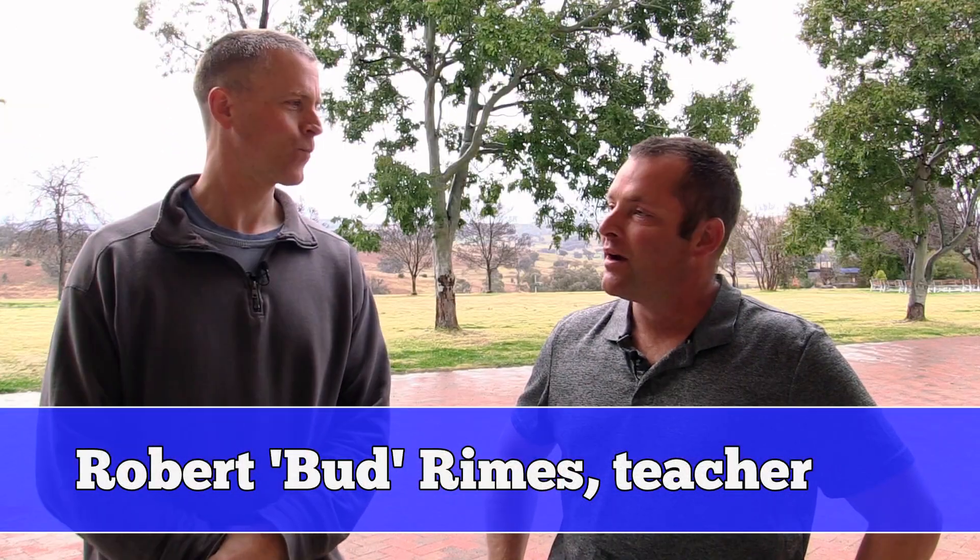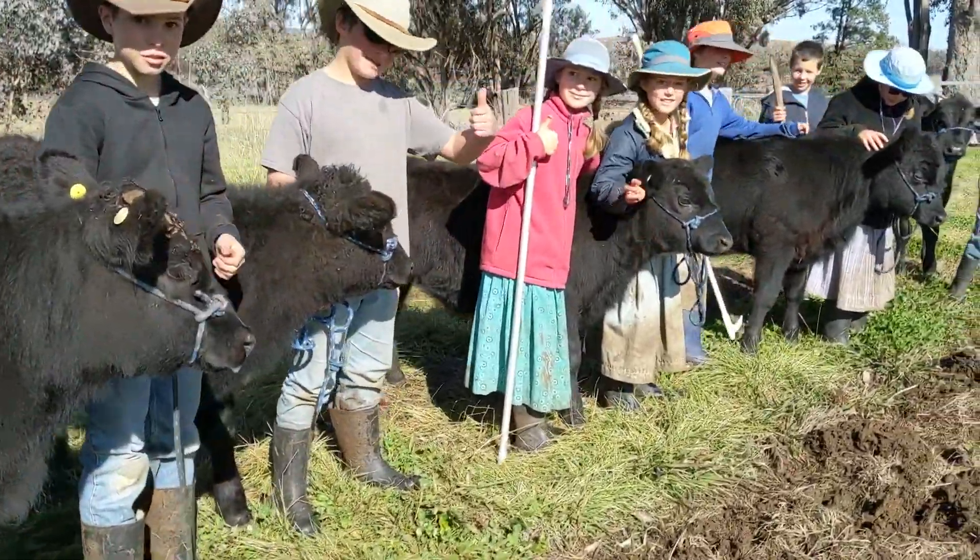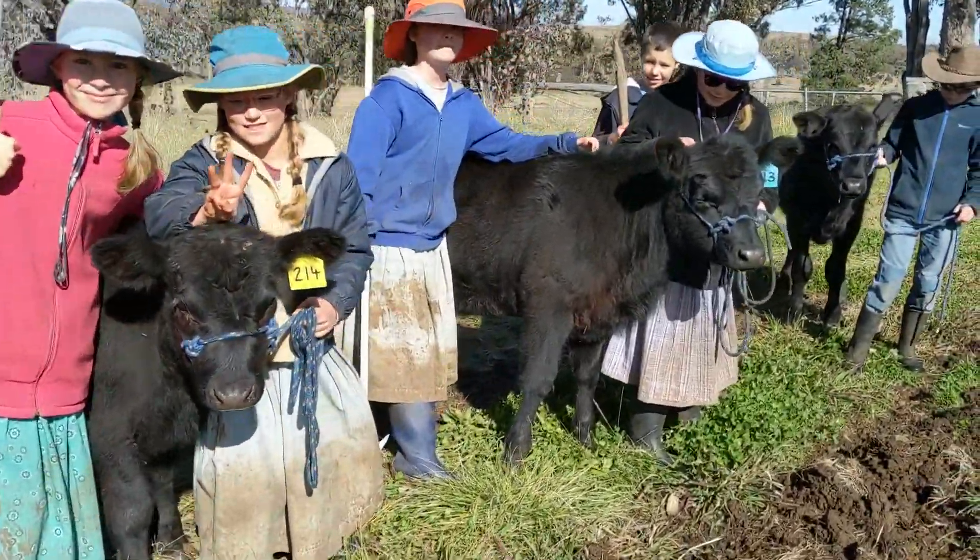I'm here with my good friend Bud Rimes. Bud, what do you do around here? I'm the teacher of the year five and six here at Danthonia. Today Bud is going to tell us a little bit about a project that the kids have been working on for some time now. Fire away. Yeah, it's been a lot of fun. We've been taking care of one calf each with our year five and six students for quite a few months now.